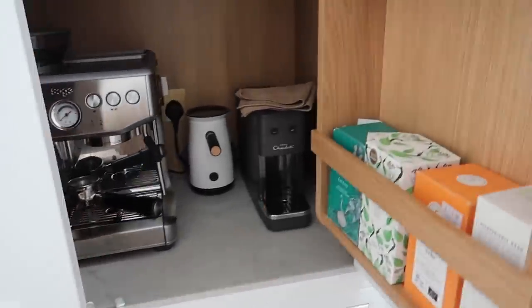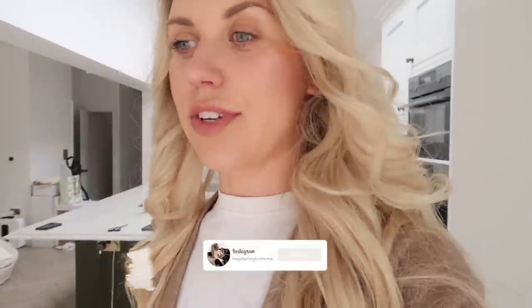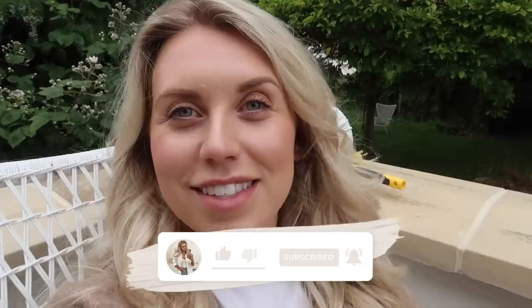That is how everything is currently looking. I hope you guys have enjoyed today's video - I'm going to end it here because I feel like I've got plenty of content for today. Thank you so so much for watching. Thumbs up if you have, subscribe for all this exciting content to come, and I will see you guys hopefully in the next one. Bye guys!